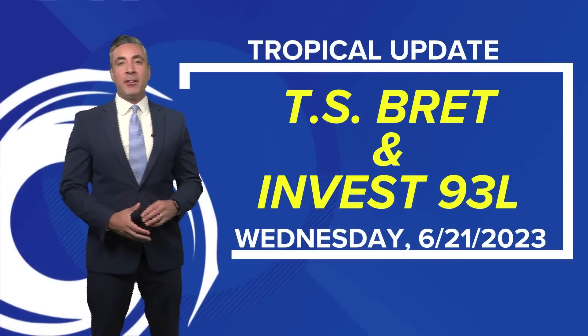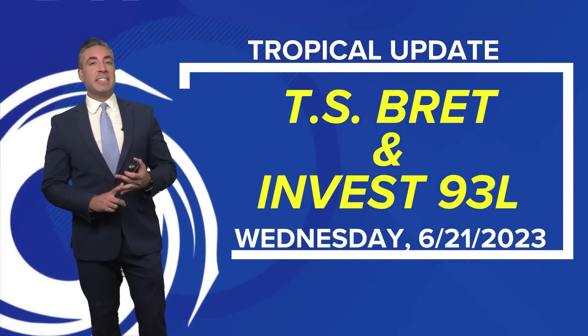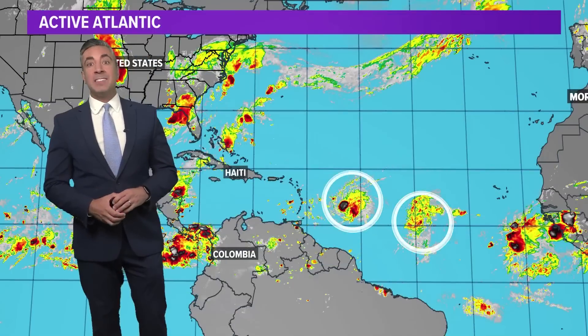Good Wednesday afternoon, everybody. I'm KHOU 11 meteorologist Tim Pandajas here with your tropical update. We're still talking about tropical storm Brett, and we've got an investigative area right behind it tagged 93L that still has a high chance of becoming the next named storm on the list this year, and that would be Cindy.